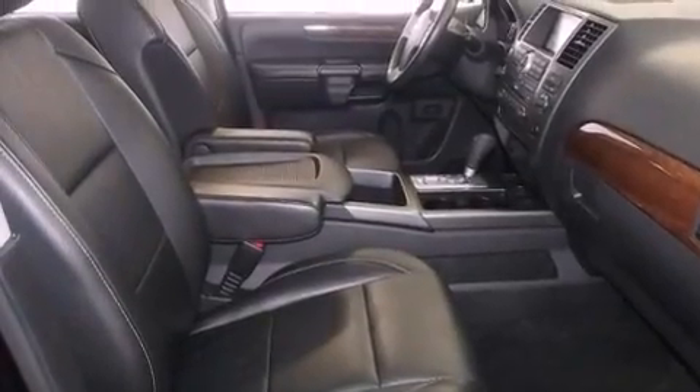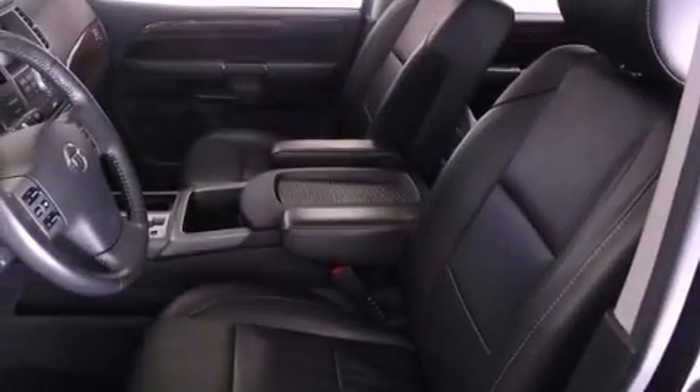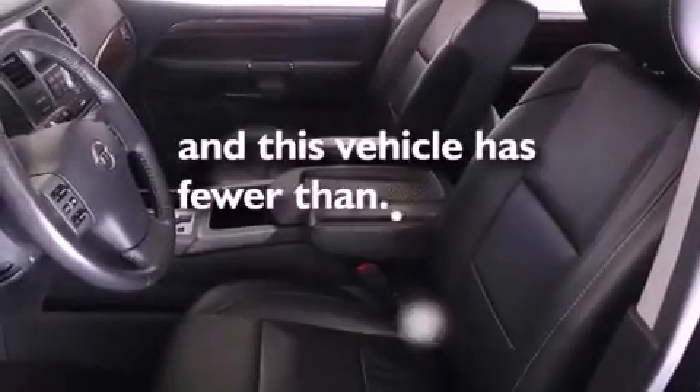Additional features include an engine immobilizer theft deterrent system, a chrome grille, halogen headlights, air conditioning, and this vehicle has fewer than 12,000 miles on the odometer.